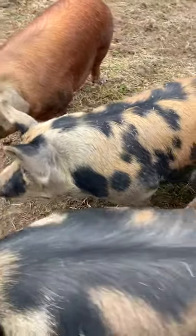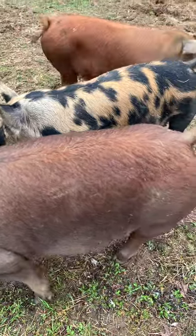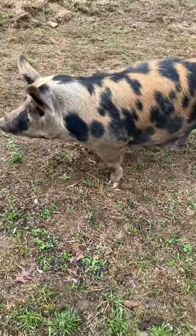Well, hey friends and neighbors, this is Chuck out at Sheraton Park Farms. Welcome back to the farm. We didn't do a full video this morning on our first do-gilt because there's just not a whole lot of change. But this is her. She's up and about this morning.